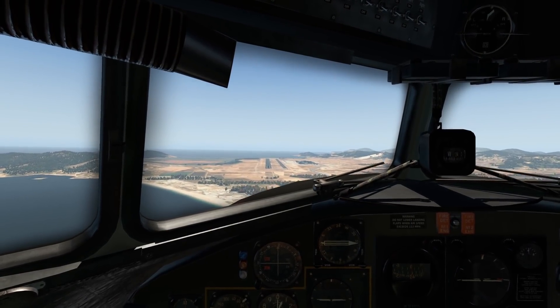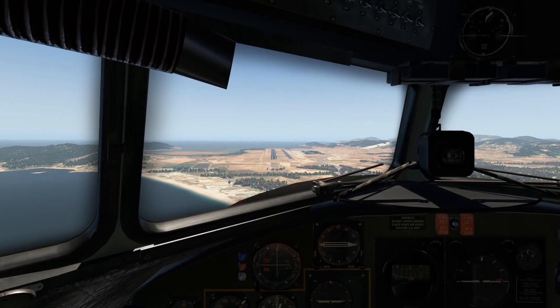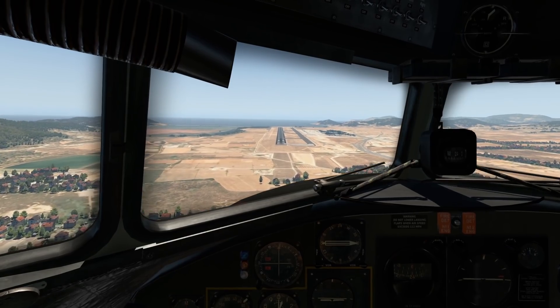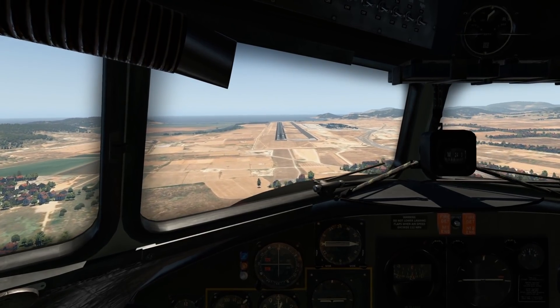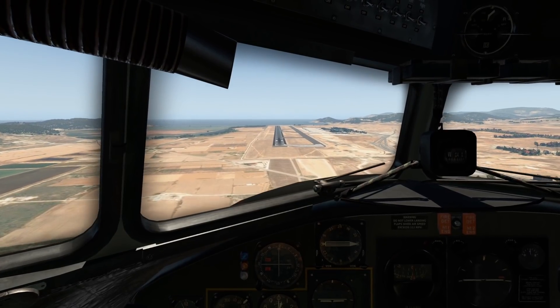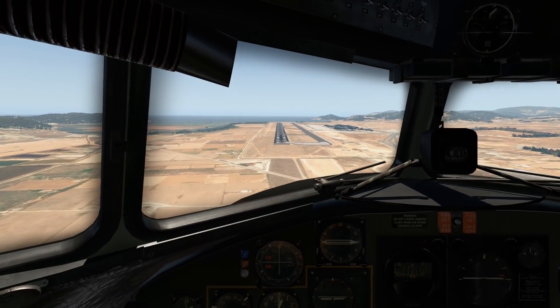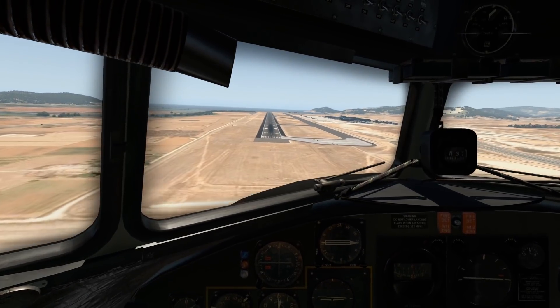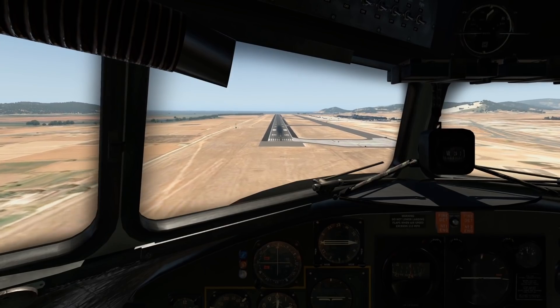If you want to fly a real DC-3, there is hope for you. There are quite a lot of vintage airlines still flying this plane, and many museums also operate it. You can find it at air shows as well. There are still maybe even thousands of DC-3s flying around, especially for military use.